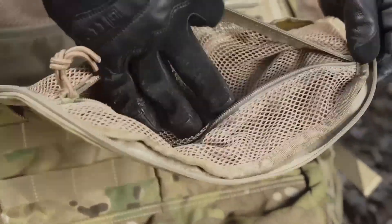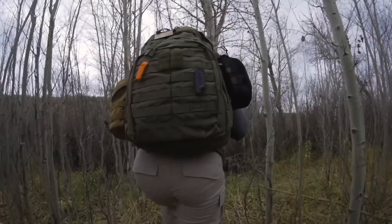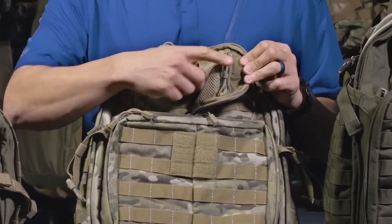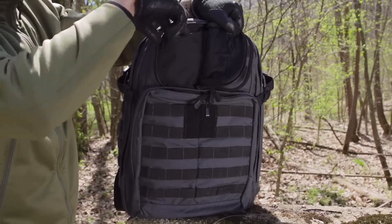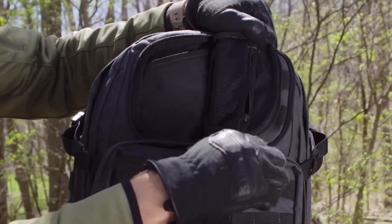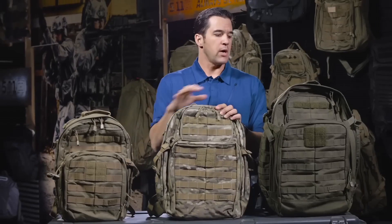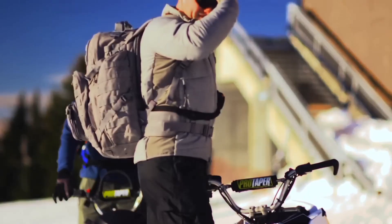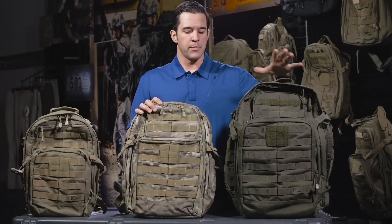The backpack's well-thought-out design includes multiple compartments and pockets, providing strategic organization for all your gear. The main compartment accommodates larger items, while the front admin panel allows for easy access to essentials. The MOLLE webbing on the front and sides offers customization options, allowing you to attach additional pouches or accessories.